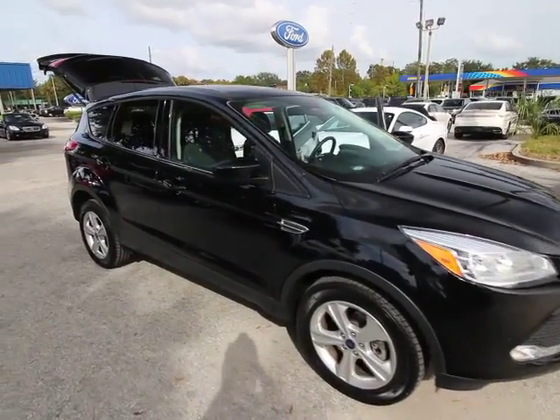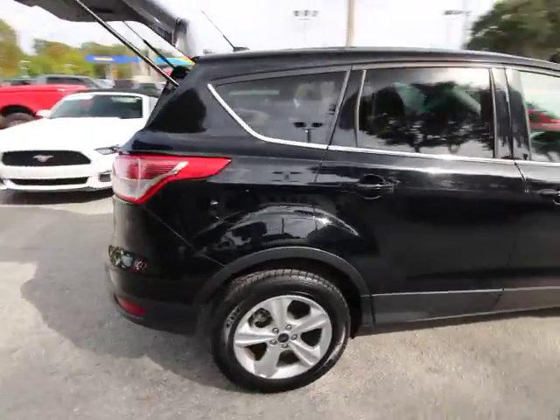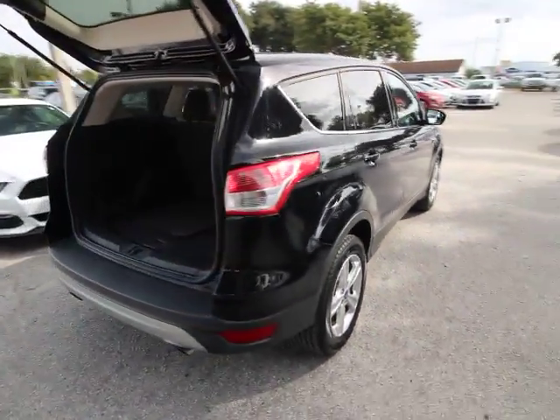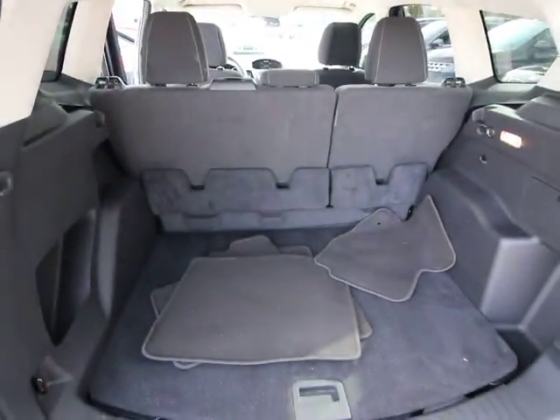2016 Ford Escape. Gas engines flex, tow, sip and go with Ford Escape. This vehicle has less than 35,000 miles. Here are some of this vehicle's great options.